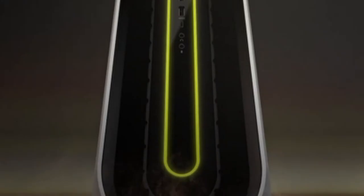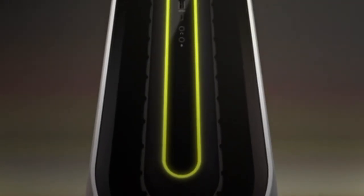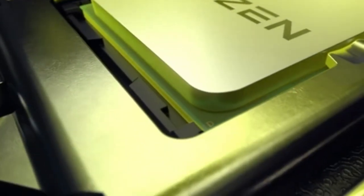Hi, what's up everyone. In this video we're going to talk about the top best gaming PCs under $1,000 you can buy on Amazon. If you are new to this channel please consider subscribing and pressing the bell icon.